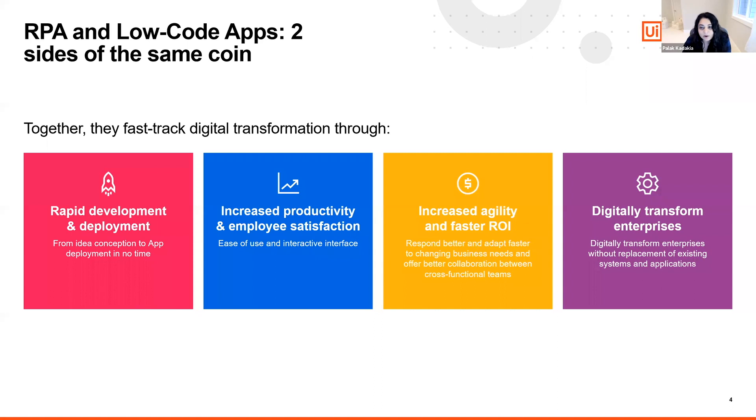Low-code app platforms and RPA combine to drive rapid development and deployment, getting from demand to deployment in no time. With the ability to make any information available from anywhere, you can improve agility and achieve faster ROI, driving increases in both customer and employee satisfaction.